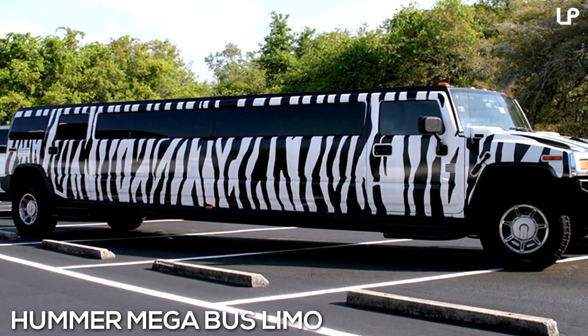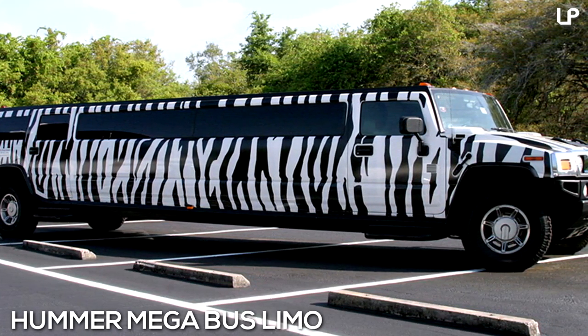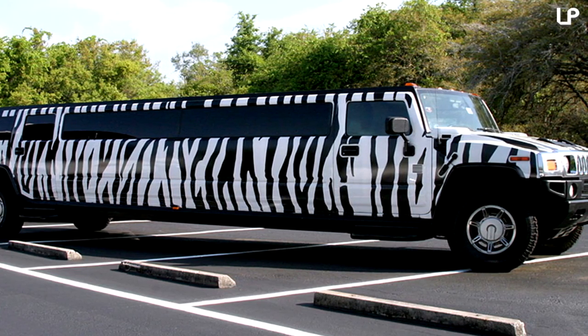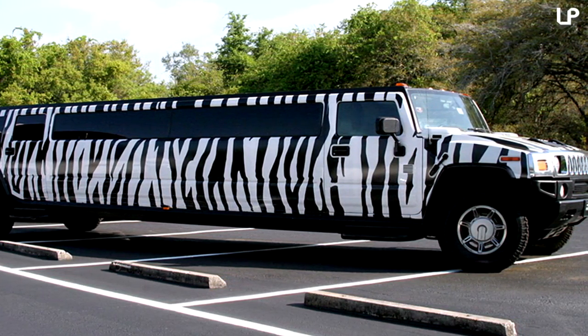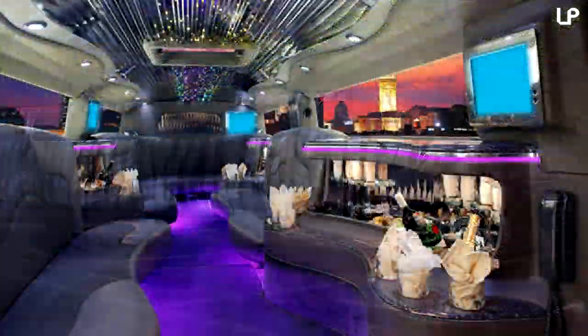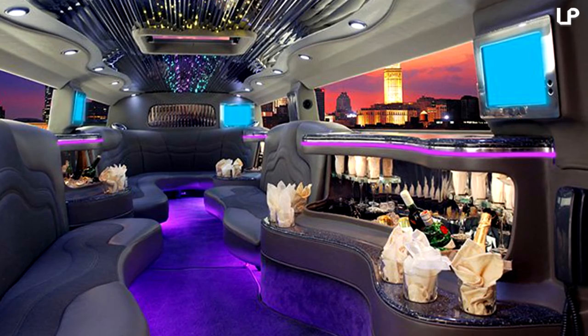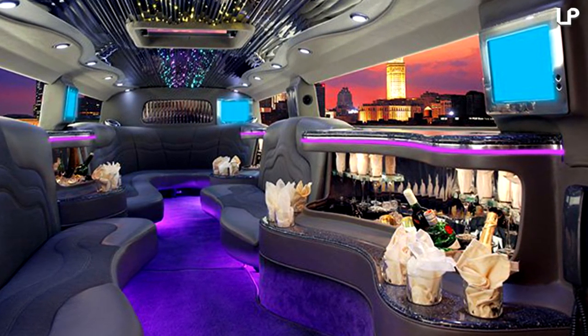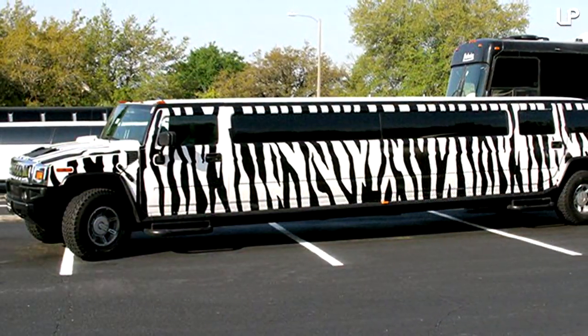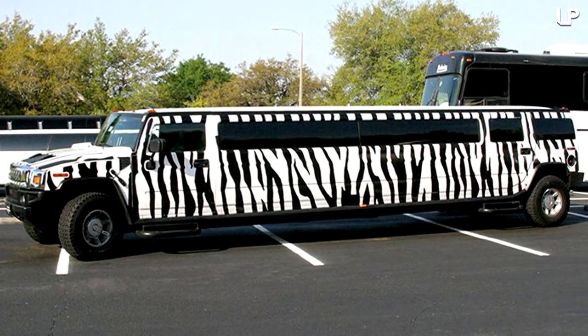Number 3: Hummer Megabus Limo. Lengthy, zebra-striped, and super spacious, the bright and bold design of our next entry comes in the shape of an adapted Hummer H2. Altered to accommodate 12 passengers, its interior mood lighting makes it look more like a nightclub. The model also features TVs, champagne, and an abundance of ambiance. Though Hummer limos are very popular, this one is the most unique on the market, oozing personality both inside and out.